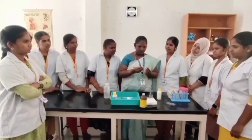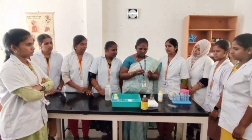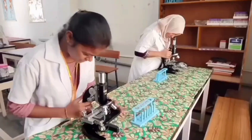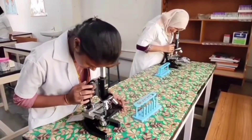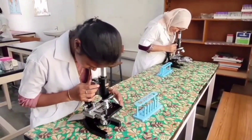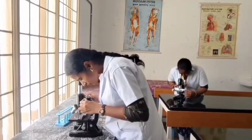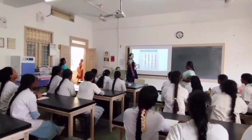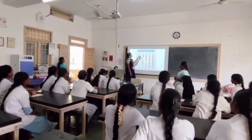Objectives: To enable the learner to handle and maintain lab equipment, to promote research and innovation, and to equip students with procedural knowledge of the technology. Programs offered include Diploma in Medical Laboratory Technology, Postgraduate Diploma in Medical Laboratory Technology, Medical Equipment Technician, Post Diploma in Patient Care Management, and Diploma in Science and Physician Assistant.